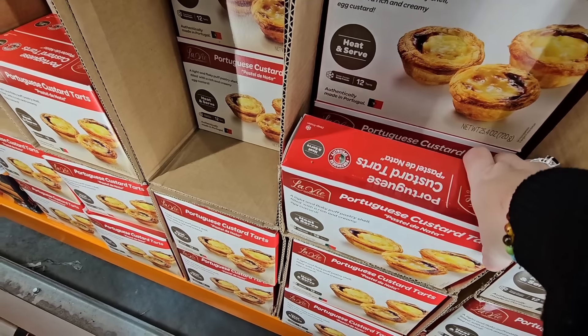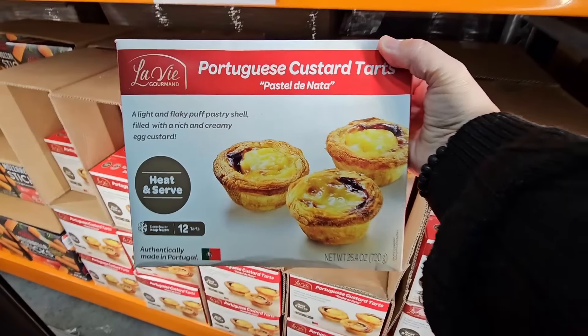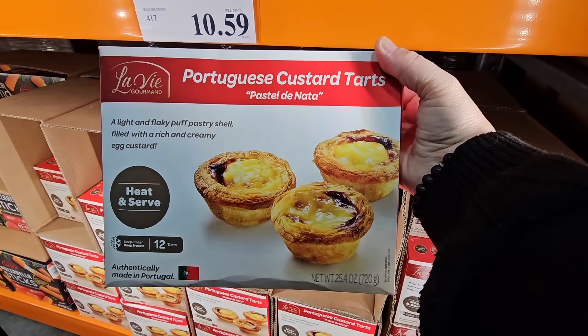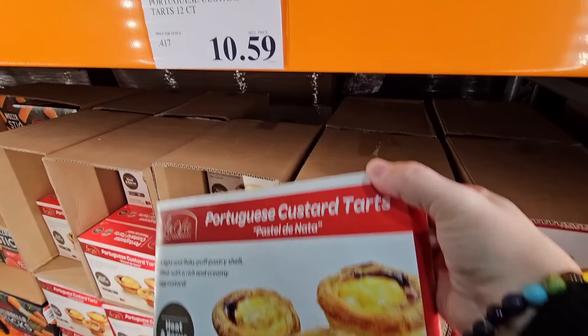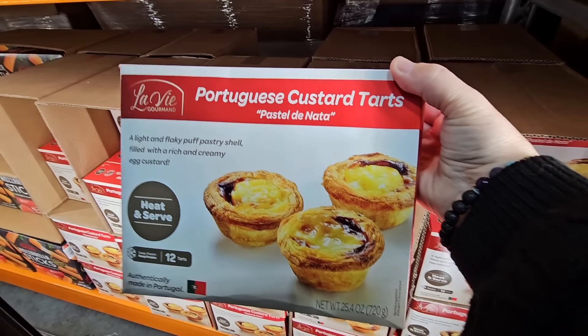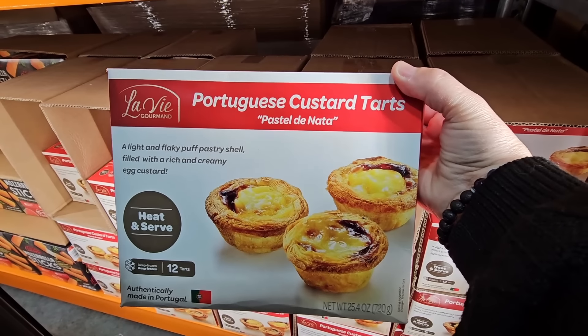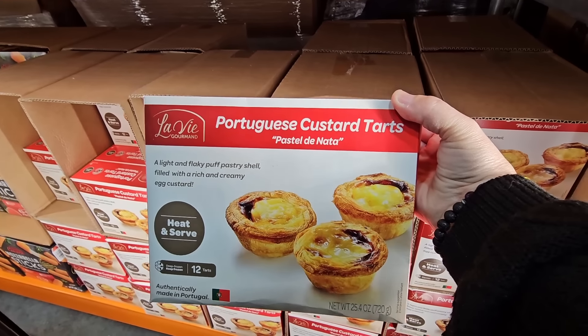The Portuguese custard tarts — I'm not saying this because I am Portuguese, but these are really good. Because I love egg custard desserts and these are so tasty. $10.59 for 12 of them. Just make sure you let them cool long enough before you start eating them, because they will burn the roof of your mouth — that's happened to me a couple of times. But they are so good and so tasty.